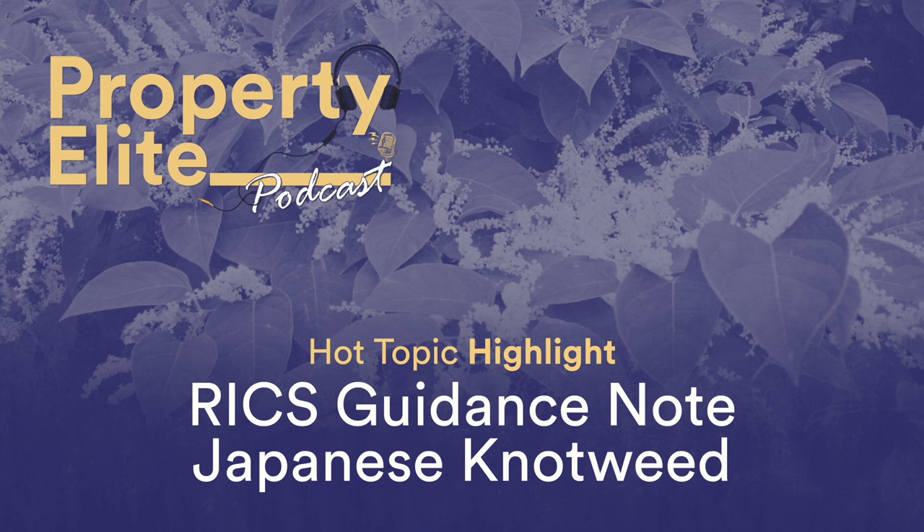The sense check should also consider the implications of Japanese knotweed on the vendor and the actions they may take, such as withdrawing the property from market and remediating the problem themselves before remarketing, instead of selling at a reduced price. In the absence of direct comparables affected by Japanese knotweed, this is a suitably robust and alternative way to provide a justified opinion of value. The case of RIB v Conway's Chartered Surveyors and Others 2019 set precedent in this respect.